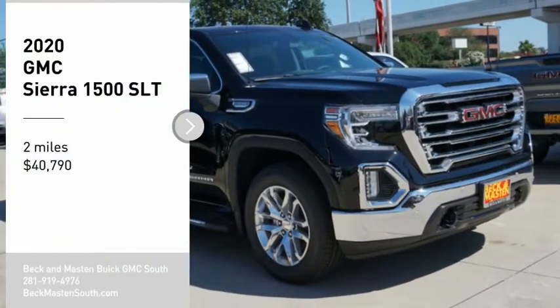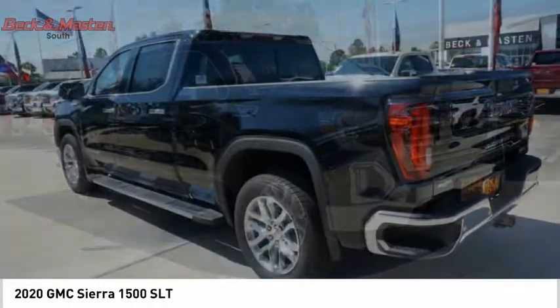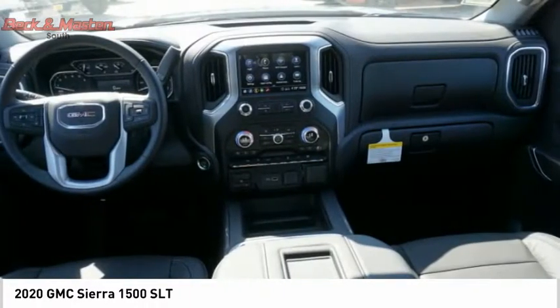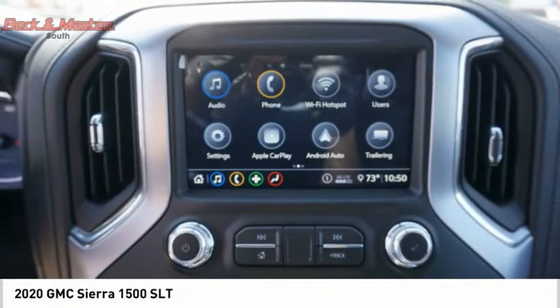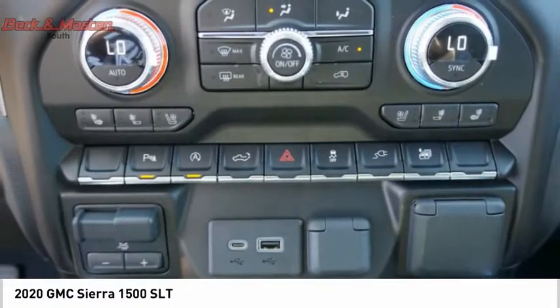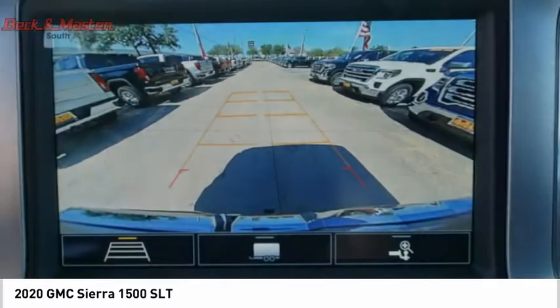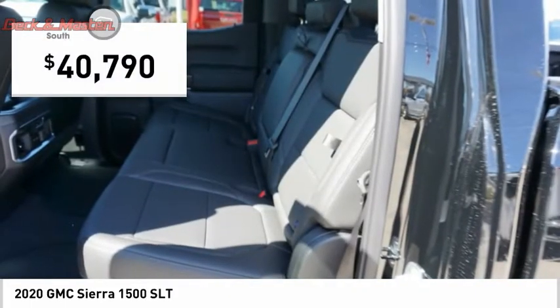Come test drive the 2020 Sierra 1500. The GMC Sierra is a full-size pickup with all the functionality you could expect. With multiple trim levels, the GMC Sierra provides a wide range of features for you to enjoy. Power and advanced technology can both be found in this fantastic truck, and it is priced below $45,000.